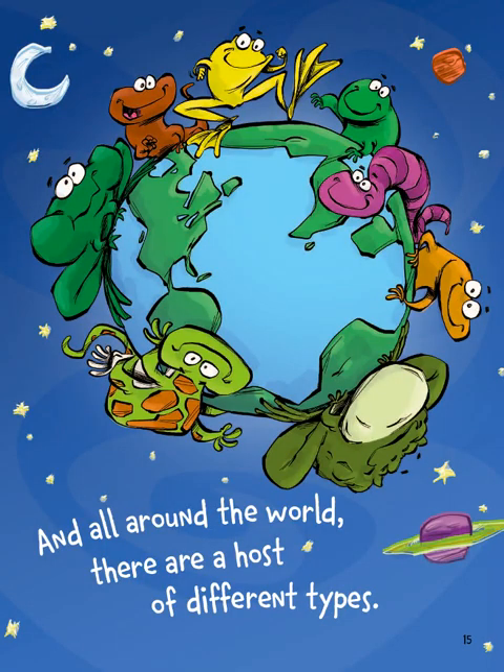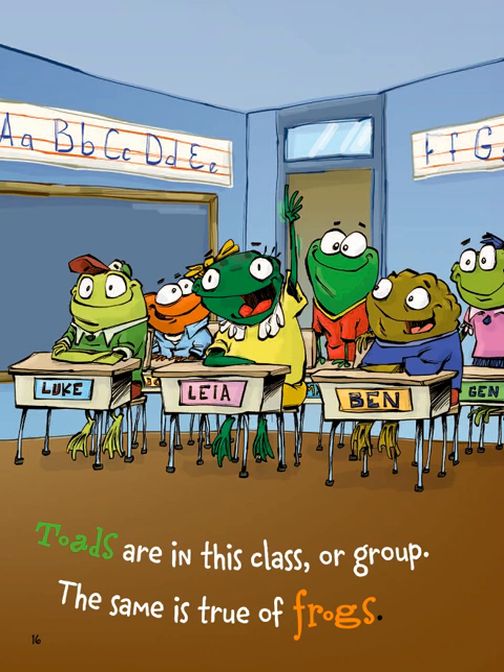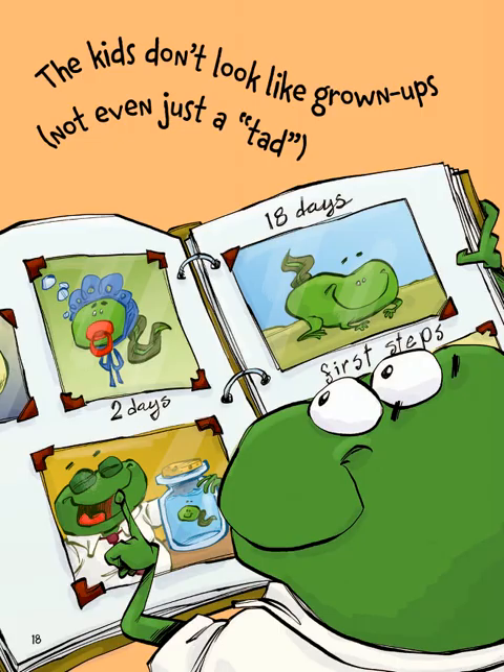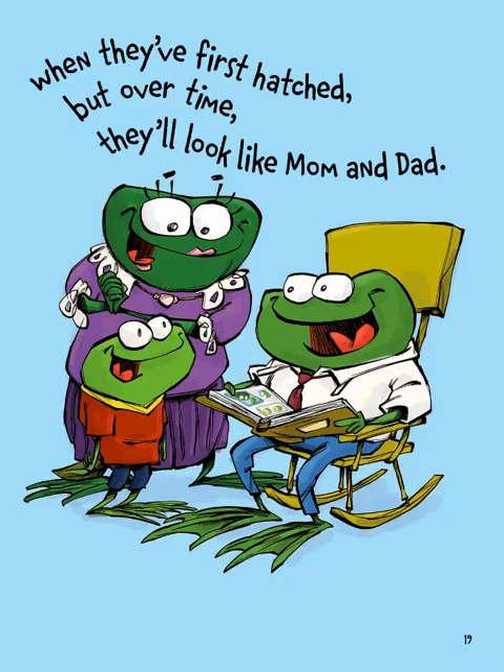All around the world, there are a host of different types. Toads are in this class or group — the same is true of frogs, so they're all amphibians. At birth, they're both called tadpoles, or sometimes pollywogs. The kids don't look like grown-ups, not even just a tad when they've first hatched, but over time they'll look like mom and dad.